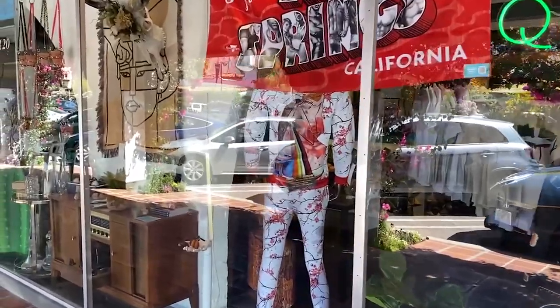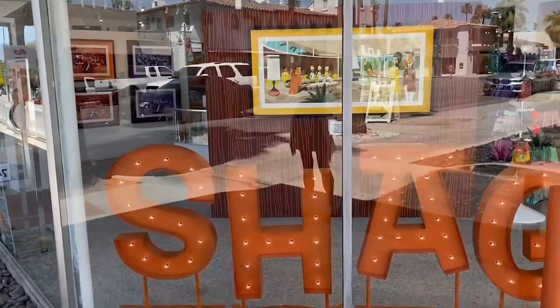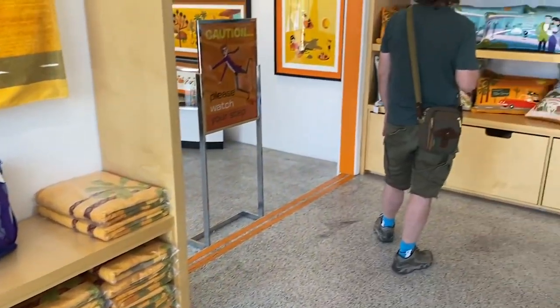Something else that is a must in Palm Springs is to go shopping. It is famous for all the stars from the 50s, so you get all of this mid-century modern architecture, vintage clothing, gorgeous 1960s and 70s vases and lamps and furniture — it is such a fun place to shop. One of the best places to shop is inside the plaza, which is one of the original malls in the entire United States. Another place to go shopping if you want modern stuff is the Desert Hills outlets.